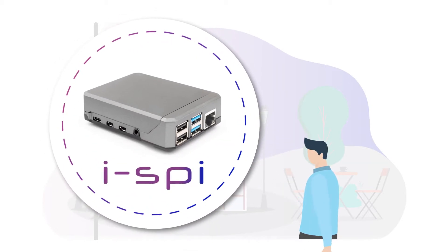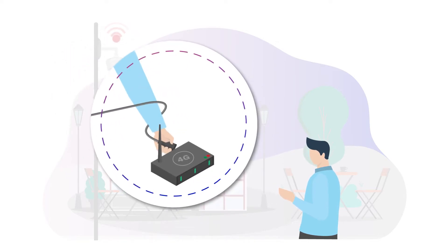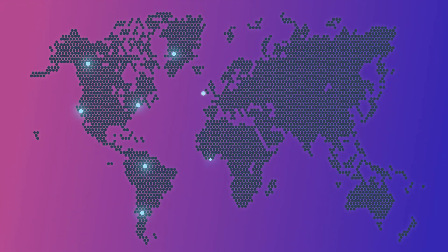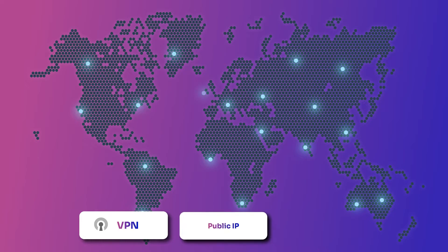If only Mark knew about the iSpy from Netcelero. Simply plug the iSpy into the router and like magic, the iSpy will tunnel back to Netcelero servers and provide open VPN connectivity and a public IPv4 address with four port forwards.